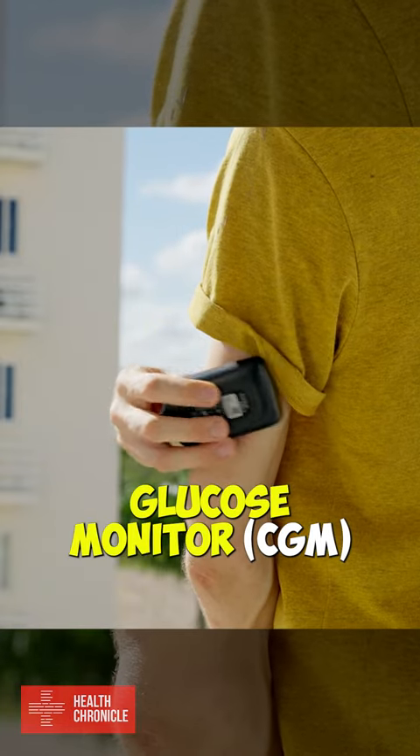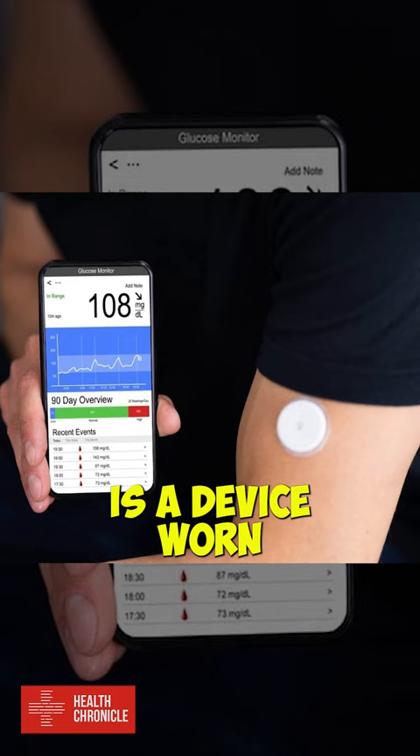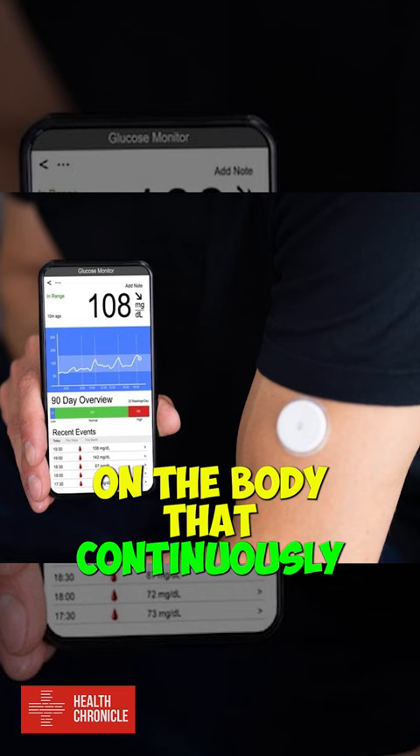A continuous glucose monitor, CGM, is a device worn on the body that continuously measures and records a person's blood glucose sugar level.